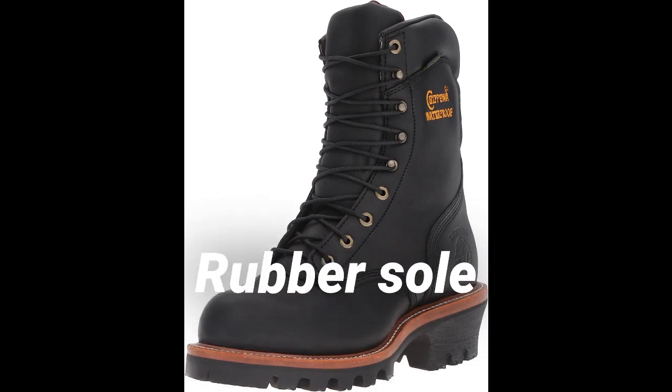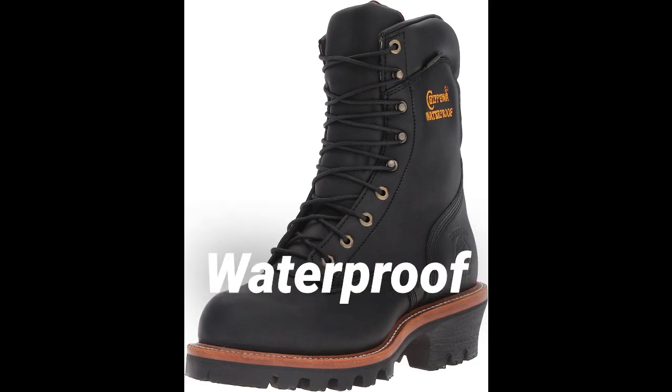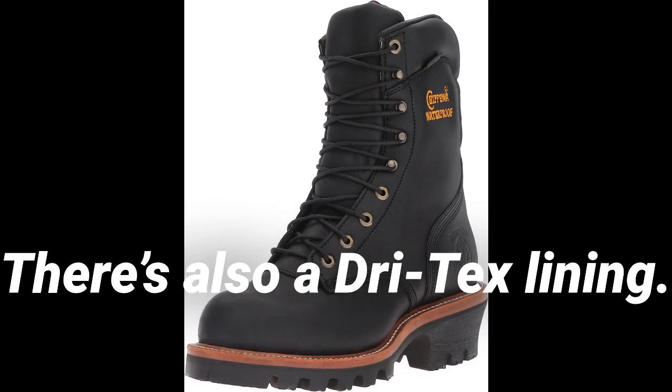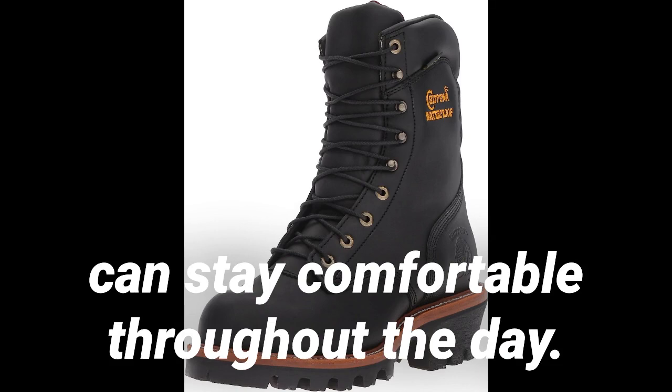Key features: 100% leather, rubber sole, full-grain leather, 9-inch quad lace-up shaft, round steel toe, waterproof, polyethylene lining. Inside, the boots are insulated. There's also a dry-tex lining that helps to wick away sweat so that you can stay comfortable throughout the day.